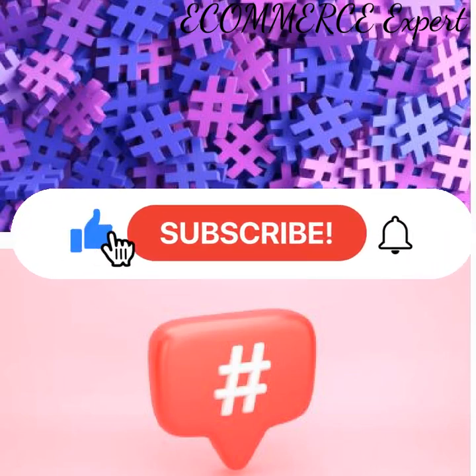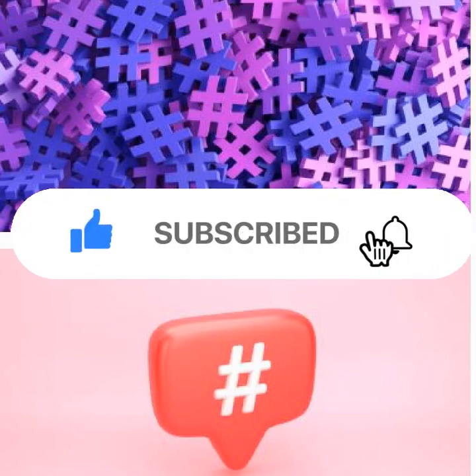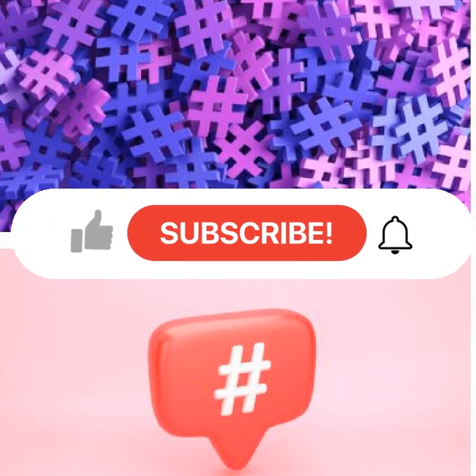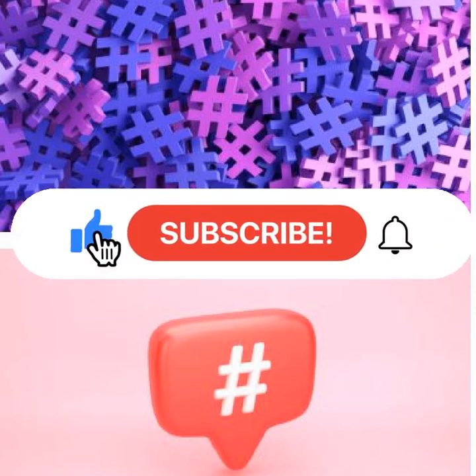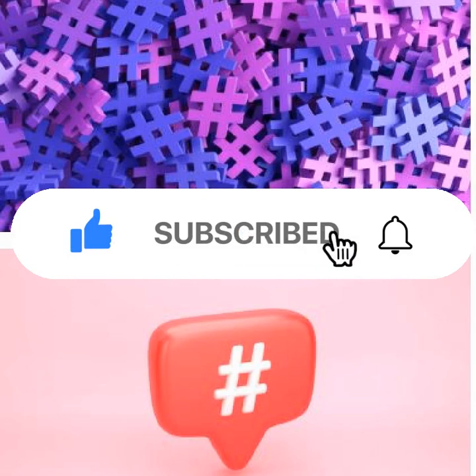Hello, welcome to Ecommerce Expert. If you are new here, please subscribe. Hashtags are one of the most important things when it comes to post engagement and reach. Here I lay out a strategy for using hashtags that is intentionally designed to drive engagement and reach for posts across social media platforms.